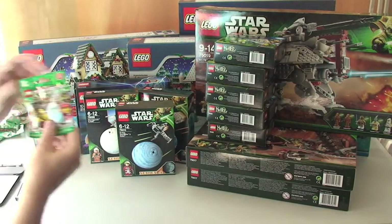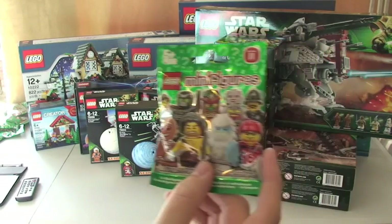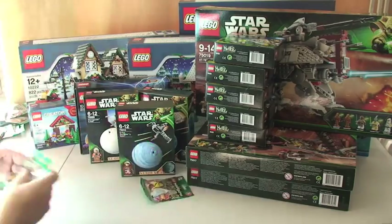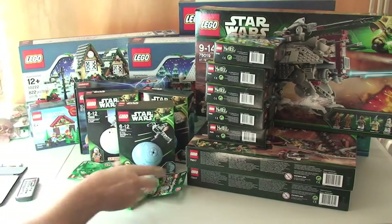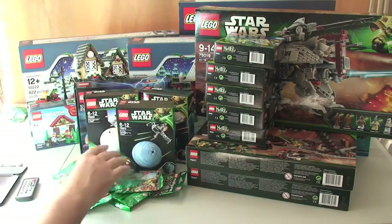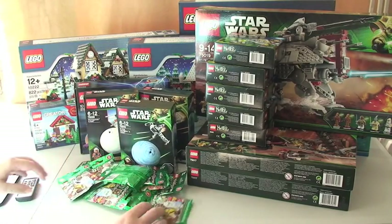I've got some more LEGO Minifigures Series 11 — got these from the LEGO store. I've got thirteen of those.